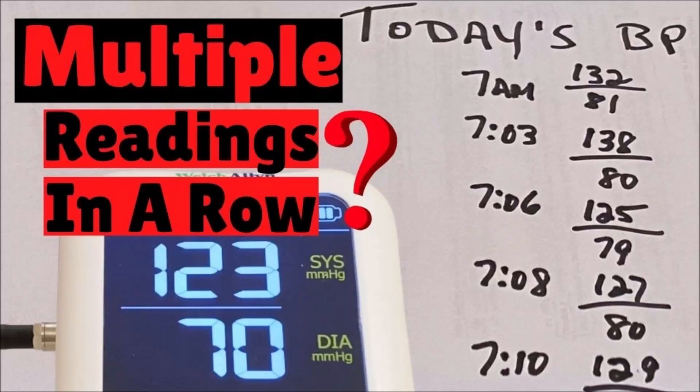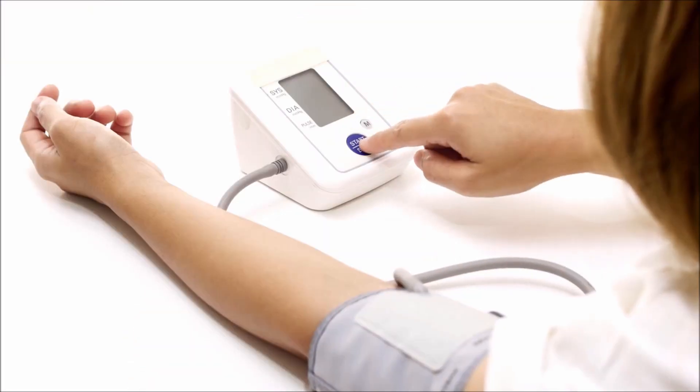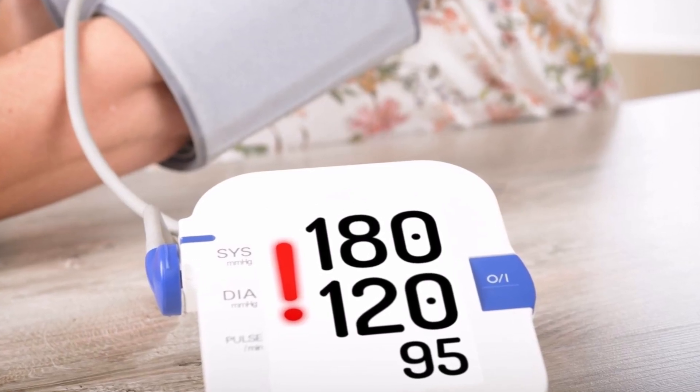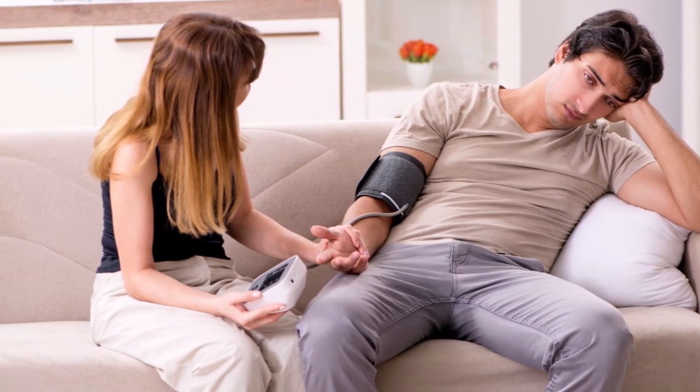By the end of this video, you'll know if you can take multiple blood pressure readings in a row. I'll tell you how many is ideal, and if you don't, why you can misdiagnose your blood pressure.